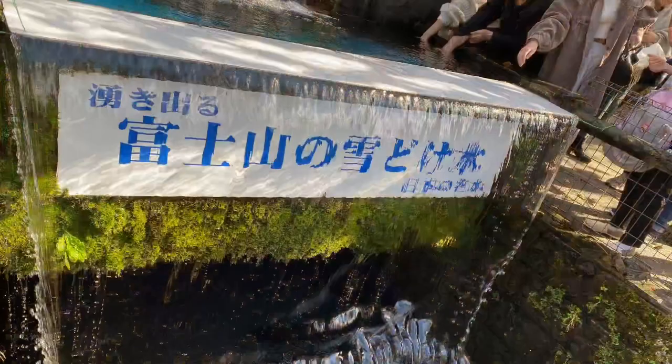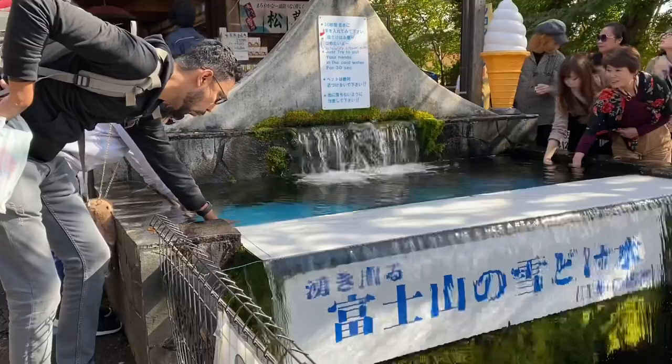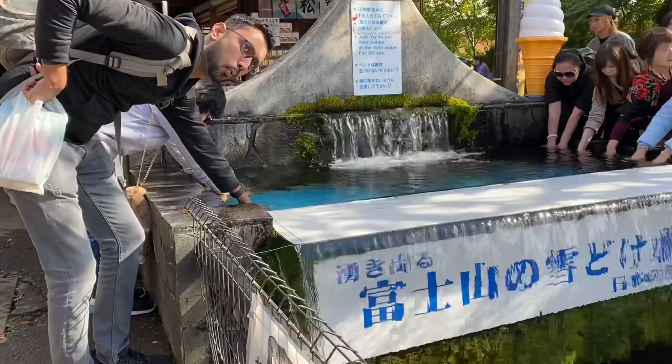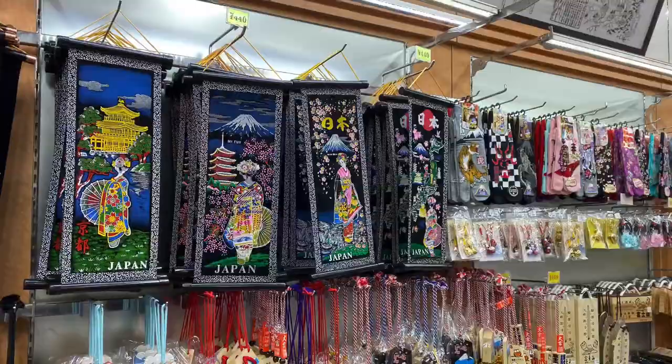This is water from the melted snow of Mount Fuji. There is a challenge to dip your hand for 30 seconds in the freezing cold water. And Chandu went for the challenge — 30 seconds — and wow, he did it! You will find many restaurants, souvenir shops, and food vendors around the ponds which sell local products.